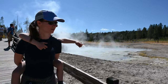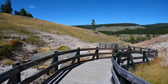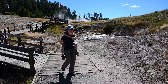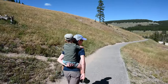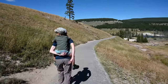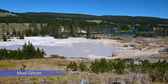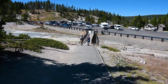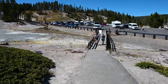Continue on the boardwalk down the hill. There will be great views of Mud Geyser along the way. Walking a little further on the trail brings you to the parking lot, where you'll see Mud Cauldron to your left, which is the last geothermal feature.